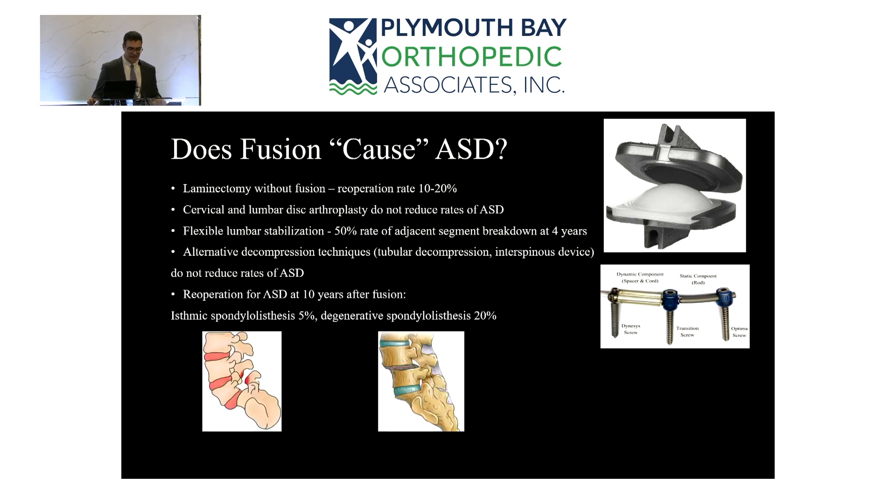The most compelling evidence regarding fusion versus intrinsic patient factors is this: when fusion is done for a non-degenerative condition — trauma or isthmic spondylolisthesis (a pars fracture) — in younger patients without pre-existing disc degeneration, the re-operation rate at 10 years is 5%. But when the exact same hardware and approach is used for a degenerative condition — arthritis and disc-space stenosis — the re-operation rate at 10 years is 20%. That's a very significant difference using identical constructs.